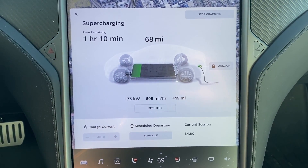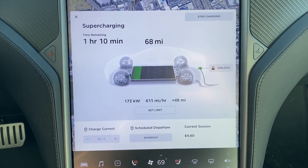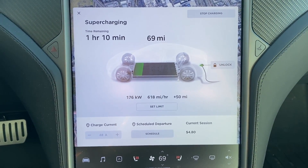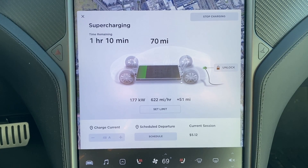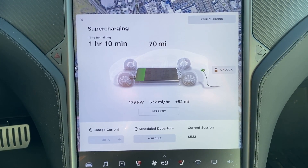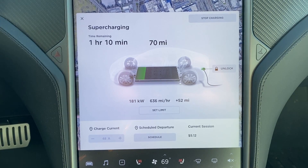From 170 kilowatts, it actually had a pretty steady climb up, ultimately capping out at 181 kilowatts before slowly starting to decline in the other direction.